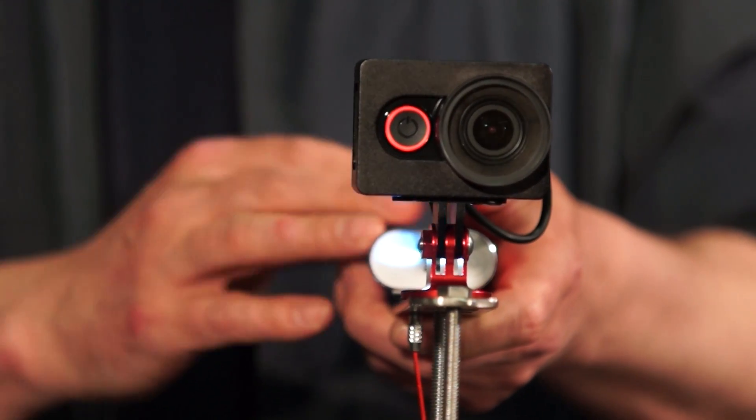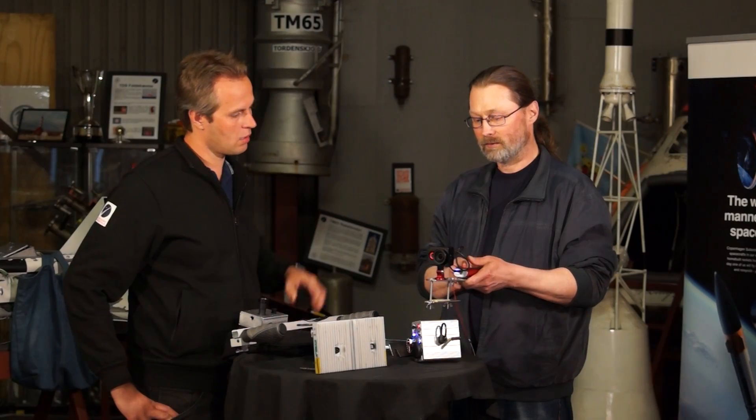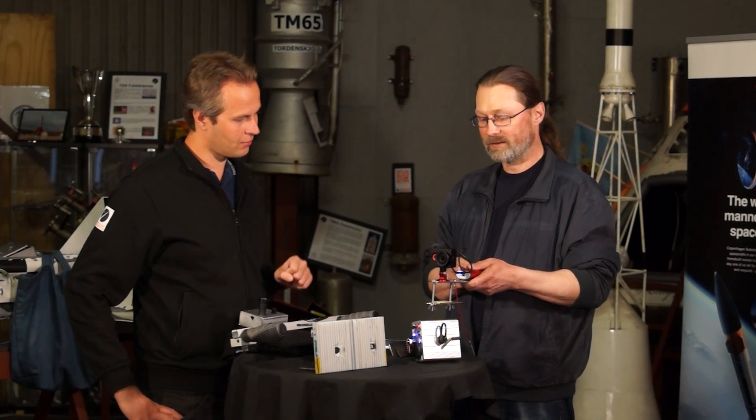For the next launch, this camera will be mounted on Sputnik's railing. We'll have a couple of these sitting on the railing to look at the rocket. This is one of the simpler modifications — it's more or less the original camera.